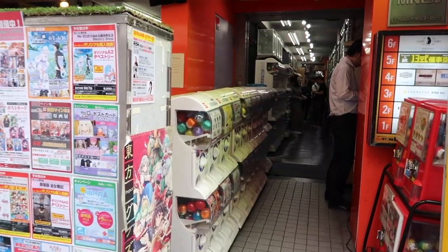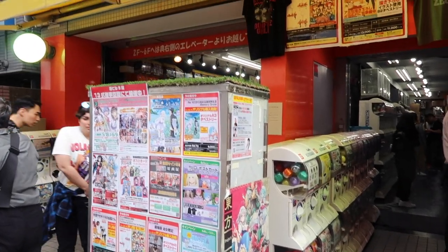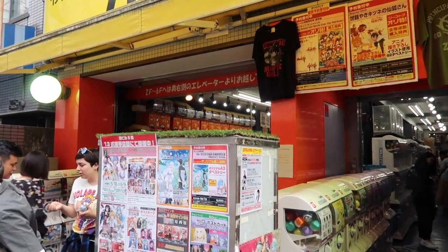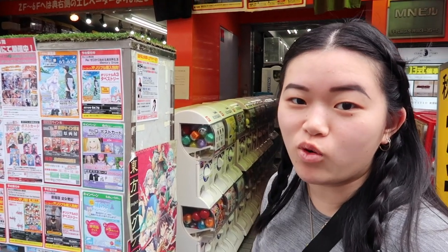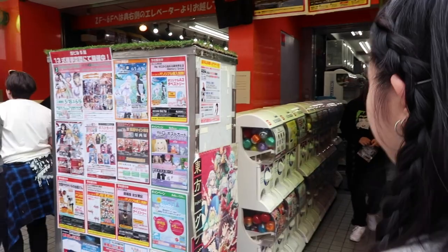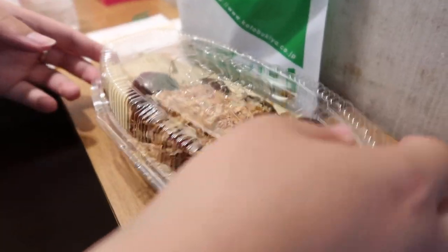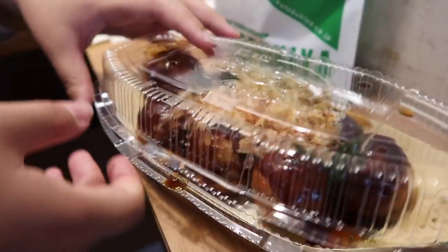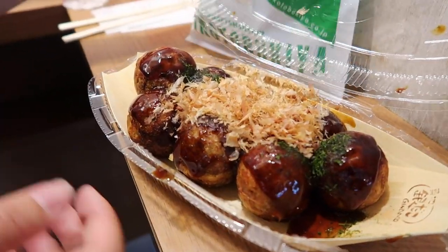Just off the main street is the Akihabara Gacha Hall and I think it's the biggest gacha hall in the city. There's over 400. I think we could film in there so I'm just going to check it out. We got takoyaki for lunch — I love takoyaki, hopefully it's good. We also got a ton of gachas which we'll show you guys later.